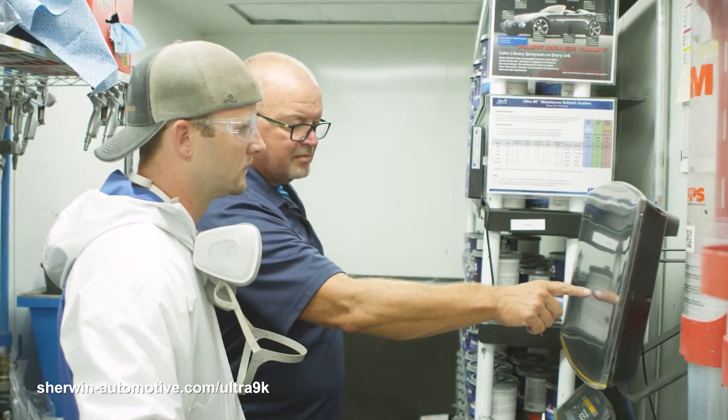Sherwin-Williams was very good when they came in to train us on the 9K product. They were very hands-on, in the booth, spraying it, answering any questions that we had. So they were really good as far as when it came to helping us out on that.